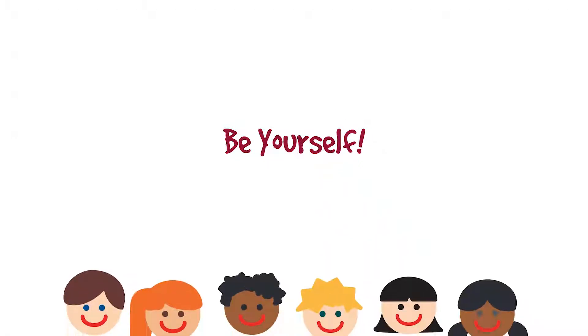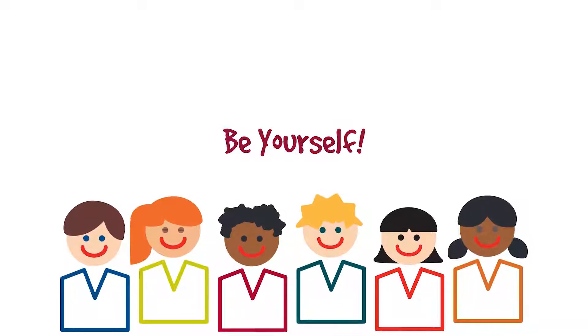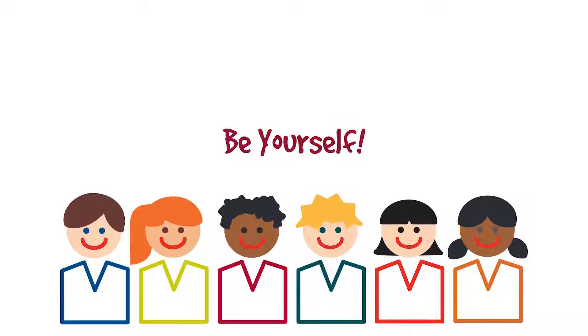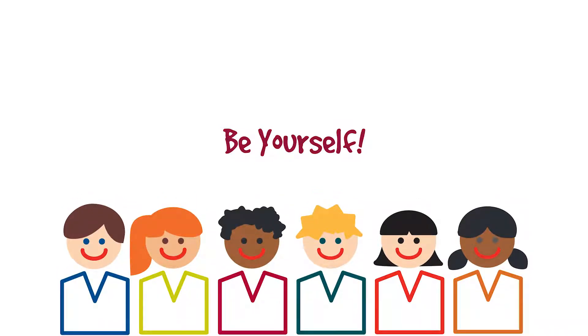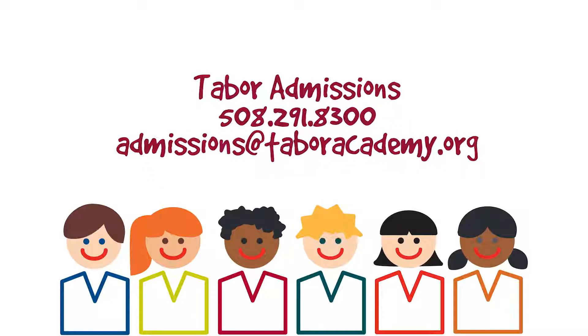Most importantly, be yourself. Each school is made up of students and faculty who have chosen to make it their home. The more authentic you are in the application process, the more likely you are to end up in the school that is just right for you. We hope this has been helpful. Remember, there are no silly questions and we are a friendly bunch who are always here to help. We look forward to talking to you soon.